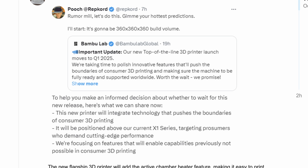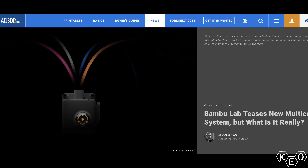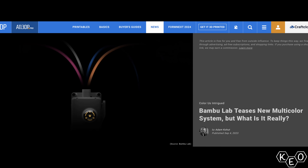First and foremost of the speculation is bigger build volume. Last year when Bambu began teasing what turned out to be the A1 series, everybody was figuring that was going to be the bigger build volume printer. People were hoping for a big, enclosed, super fast, reliable, massive printer. People were wrong.